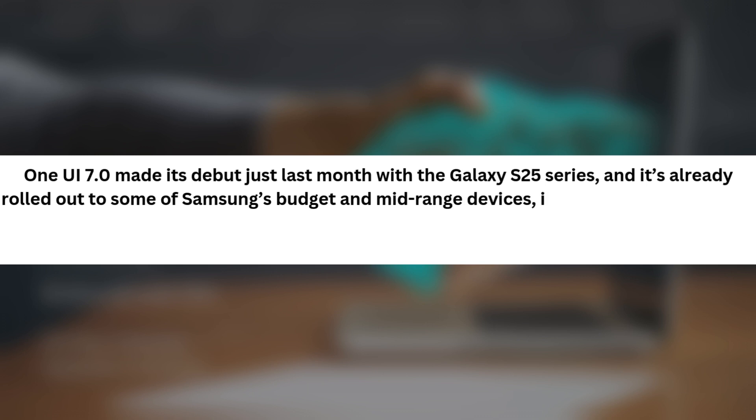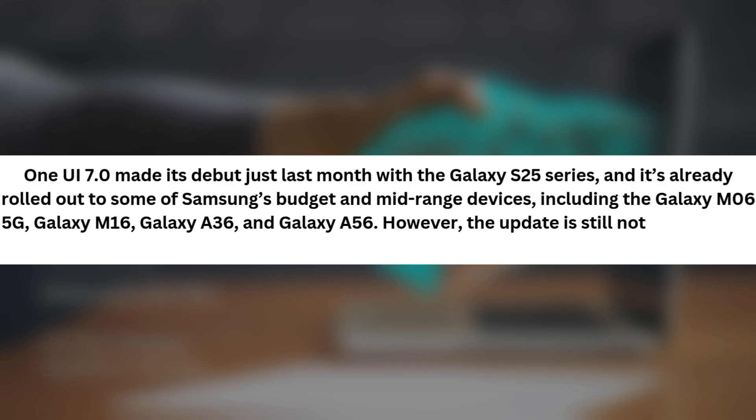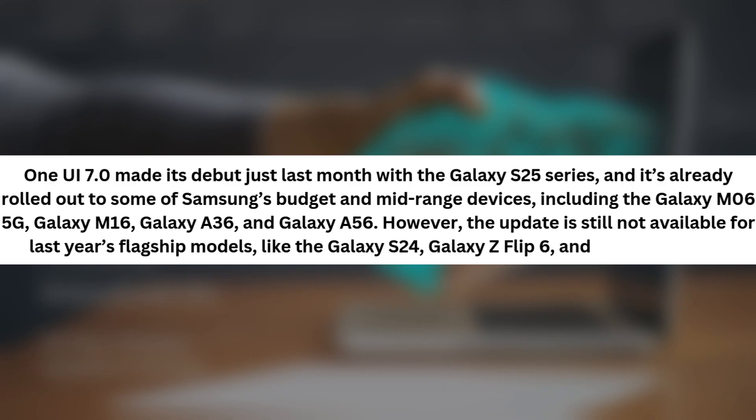One UI 7.0 made its debut just last month with the Galaxy S25 series, and it's already rolled out to some of Samsung's budget and mid-range devices, including the Galaxy M06 5G, Galaxy A16, Galaxy A36, and Galaxy A56. However, the update is still not available for last year's flagship models like the Galaxy S24, Galaxy Z Flip 6, and Galaxy Z Fold 6.